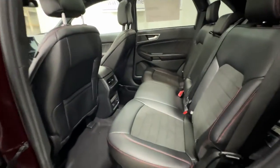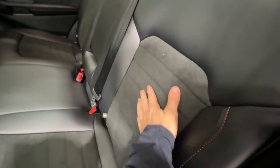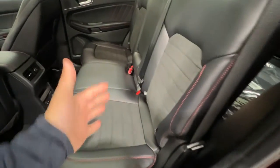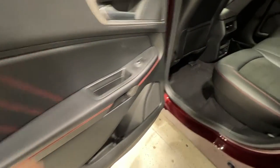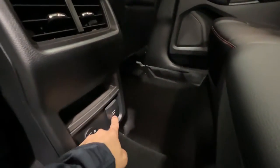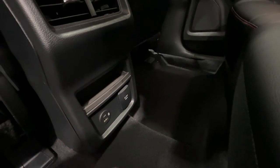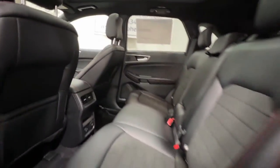Looking into the rear seat of this ST-Line Edge, we also have the unique interior back here with leather and suede inserts, and you'll see the red accent stitching makes its way all the way to the back, including on the door. We also have an inverter outlet back here — a household-style outlet — so you can plug everything in. You also have USBs, some additional storage, climate vents, and a nice view of the panoramic sunroof from back here as well.